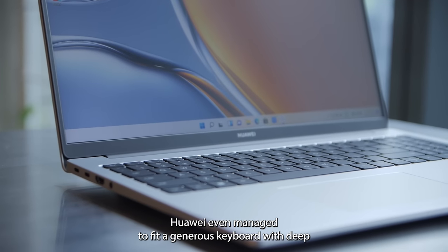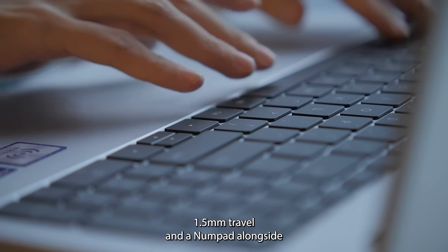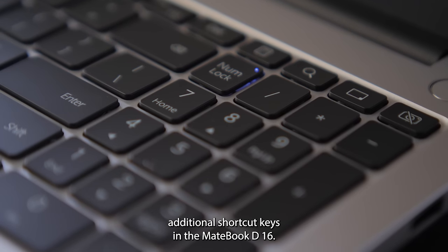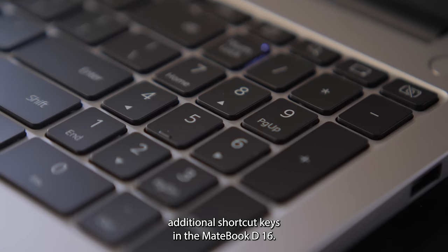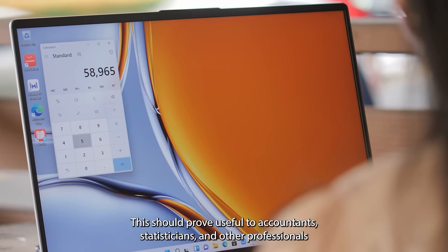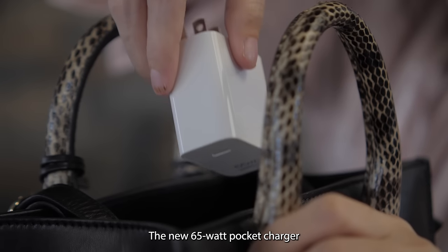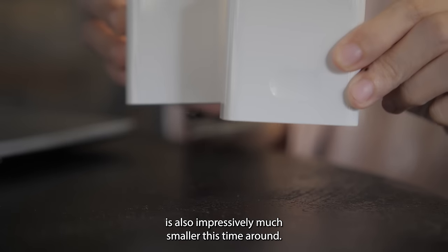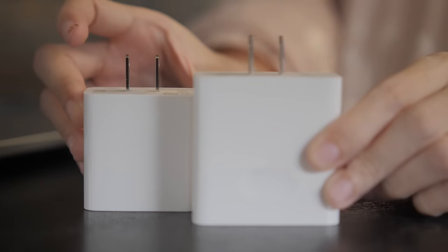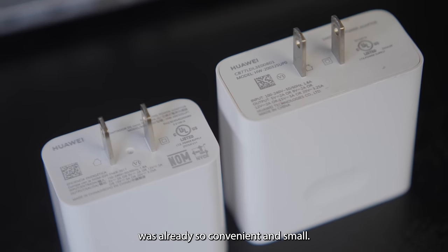Huawei even managed to fit a generous keyboard with deep 1.5mm travel and a numpad alongside additional shortcut keys in the MateBook D16. This should prove useful to accountants, statisticians, and other professionals whose work involves a lot of number crunching. The new 65-watt pocket charger is also impressively much smaller this time around, and we thought our old MateBook charger was already so convenient and small.